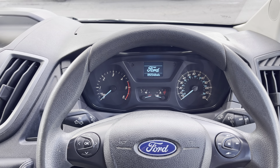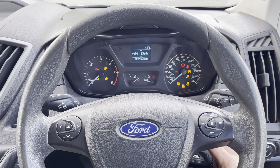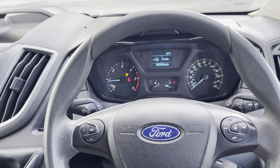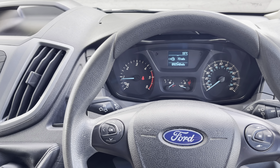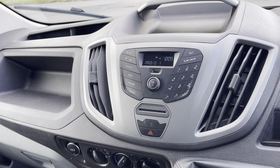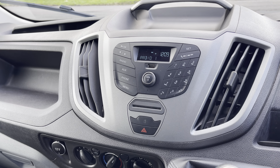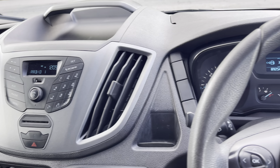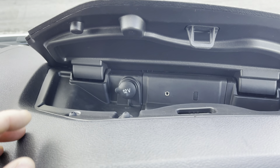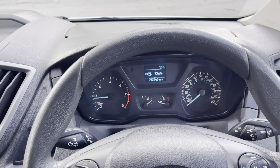We have two keys for the vehicle — one remote, one manual. Starting her up, you can see on the clock we've got 92,548 miles. All running smoothly. Equipment-wise, we've got the stereo system with FM/AM radio, Bluetooth connection with Bluetooth streaming, USB connection, a 12-volt socket, auxiliary jack, and a multi-function steering wheel.